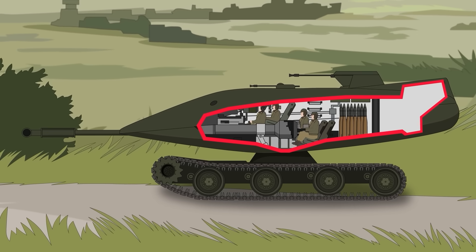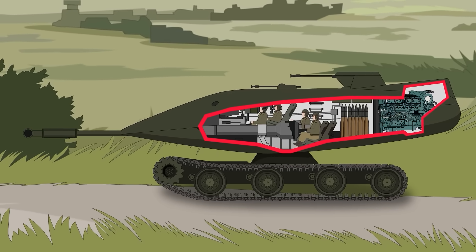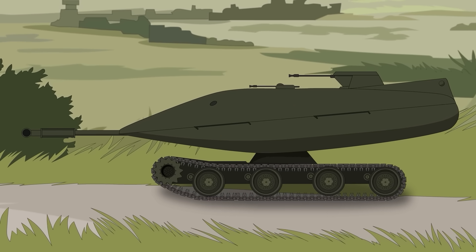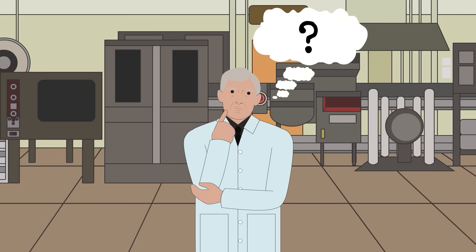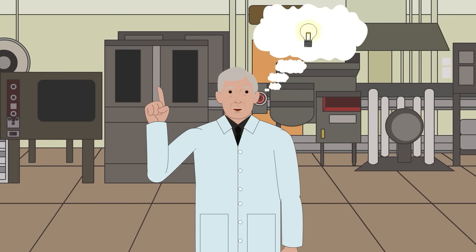The only prototype of the TV-8 was fitted with a Chrysler eight-cylinder 300-horsepower engine, which powered a pair of electric motors, which in turn drove the road wheels. This was only used as a temporary measure to demonstrate proof of concept. The real power plant would come later. There were several options considered, including a gas turbine electric drive, a hydrocarbon-powered vapor cycle engine, and something much more radical.